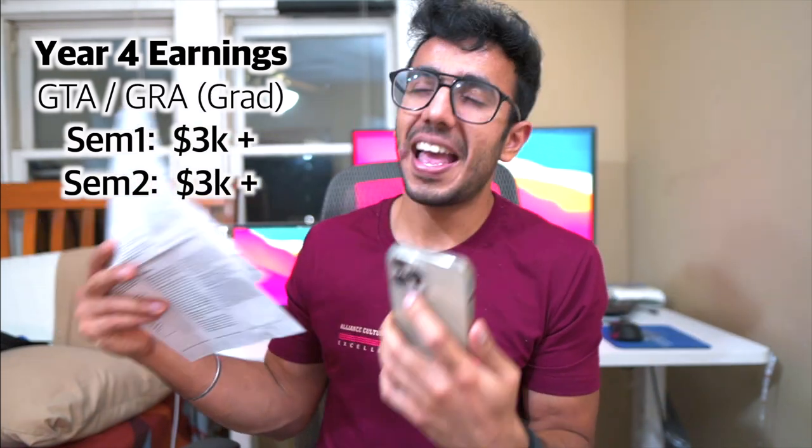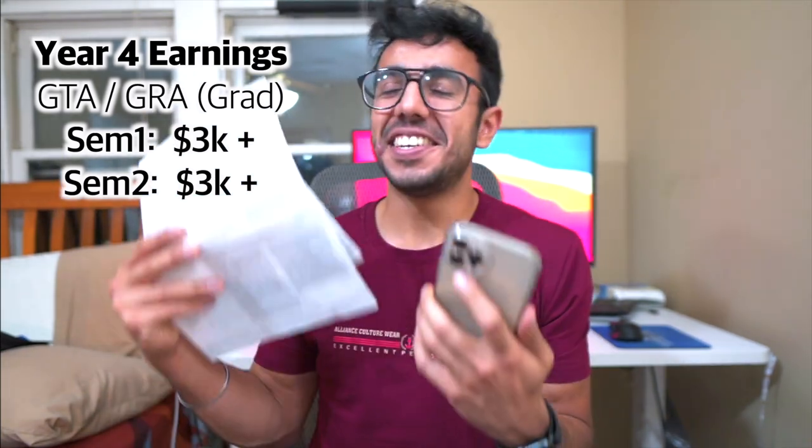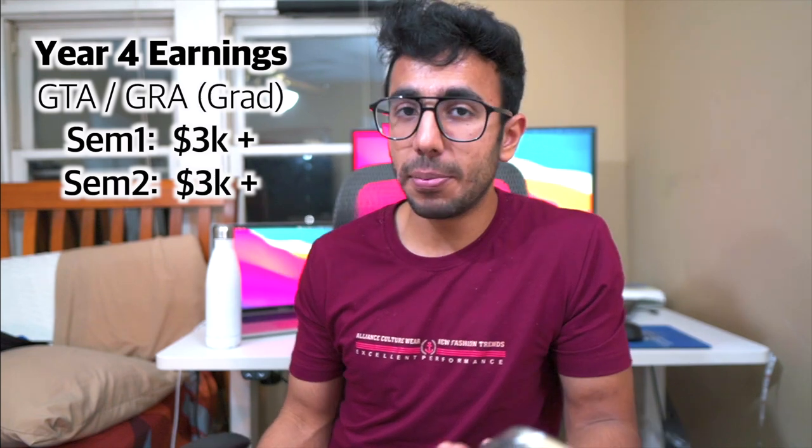Year four was my master's journey. After completing my undergrad in three years I started my master's, and at that level you do a Graduate Research Assistantship or Graduate Teaching Assistantship rather than undergraduate TA work. I had a research professor I was working with. The stipend was again in the range of $600 to $700, but the great part is that the tuition was also covered — so it was a fully funded master's degree.